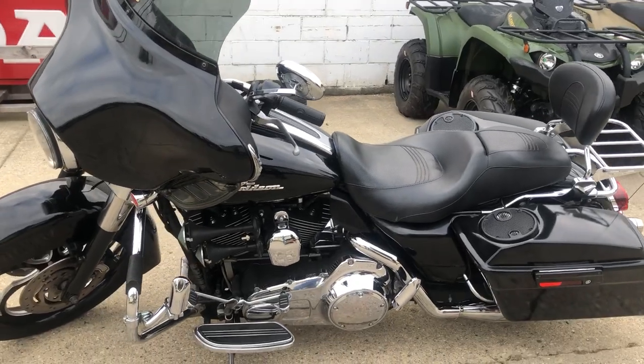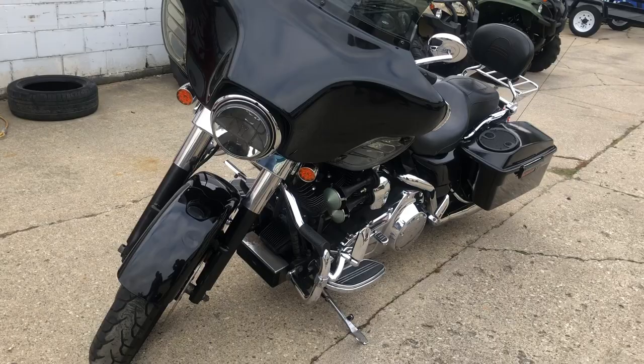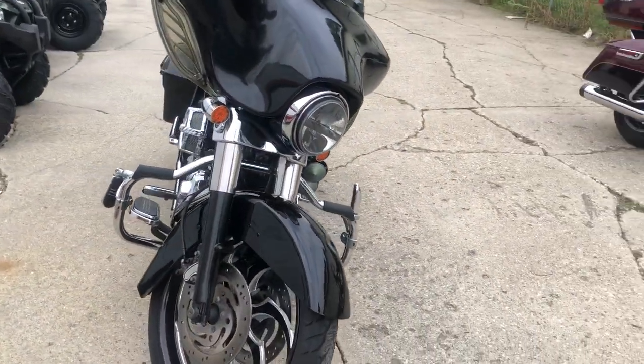Hey guys, ApprovalPowersports.com here doing some videos on some stuff that just came into the showroom. Got a 2007 Street Glide. This one comes with 37,194 miles on it.